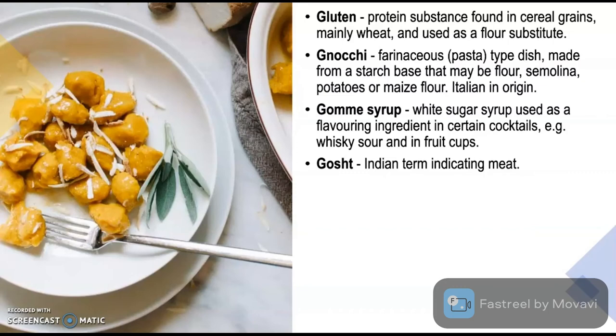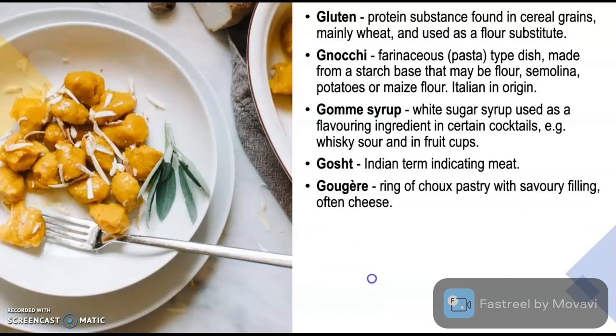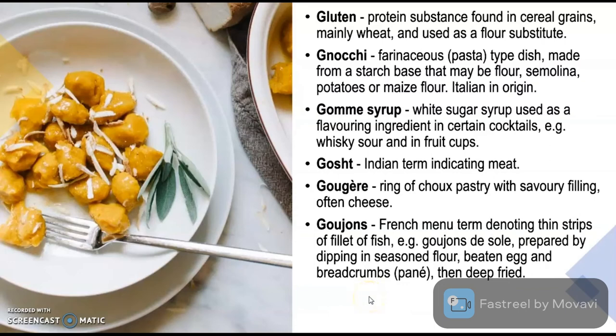Gosht is an Indian term indicating meat. Gougère is a ring of choux pastry with savoury filling, often cheese. Goujon is a French menu term denoting thin strips of fillet of fish — e.g. goujon de sole — prepared by dipping in seasoned flour, beaten egg and breadcrumbs and then deep fried.